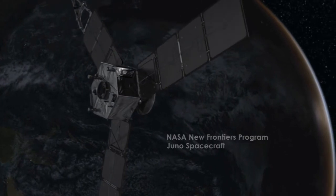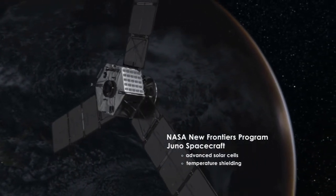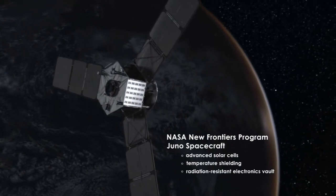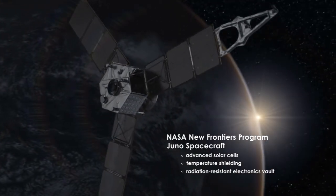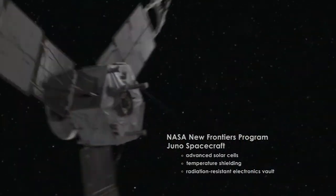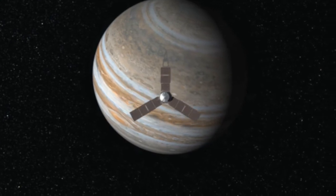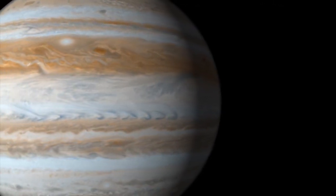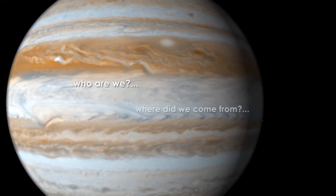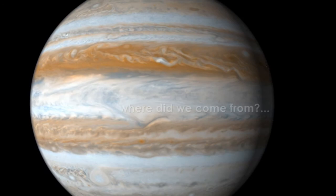This multidisciplinary team carefully designed Juno and its nine scientific instruments to meet the technical challenges of the mission — weak sunlight, extreme temperatures, and intense radiation — to study the gas giant and how it formed. It's really exciting to be part of Juno because it's asking such fundamental questions: Who are we? Where did we come from? How did the solar system come into being? Jupiter's got the first clues for us.